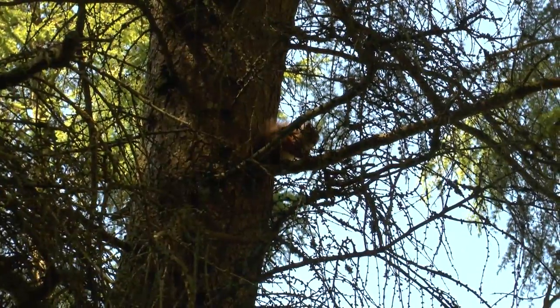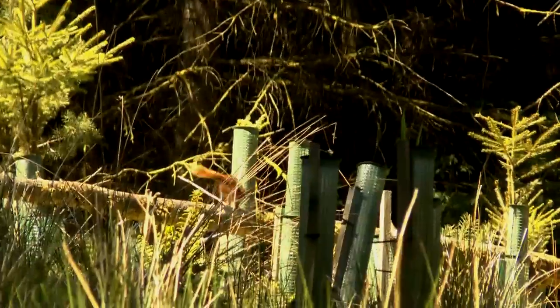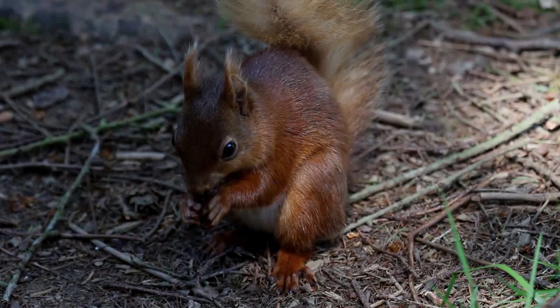Our time in the north was coming to an end. And as we left the red squirrels to their refuge in the woods, it was with the hope that they would stay safe here for future generations to come and watch and admire.